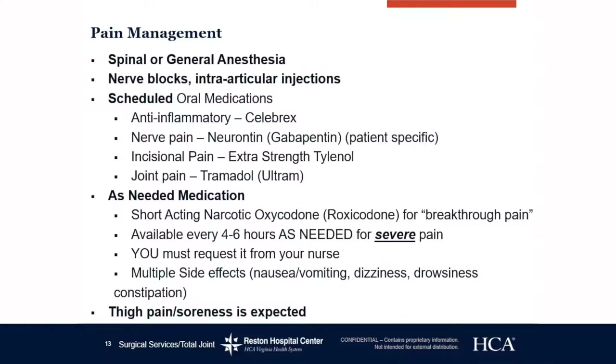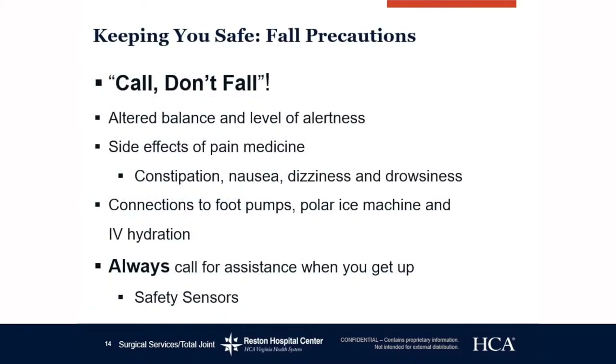Keeping you safe — fall precautions: call, don't fall. You may have altered balance and alertness, and side effects from pain medication including constipation, nausea, dizziness, and drowsiness. You may also have connections such as foot pumps, the polar ice machine, and IV hydration, so we always want you to call for assistance when you get up. We even have safety sensors, so if you try to get up on your own, we'll know about it.